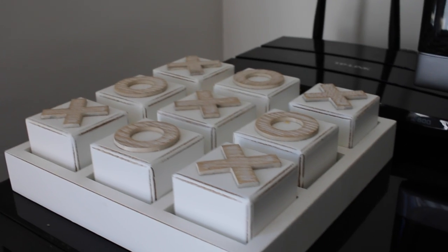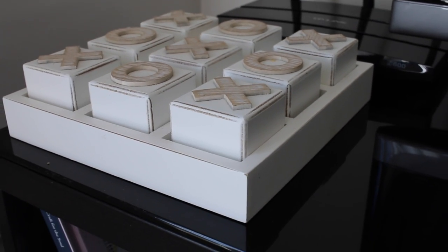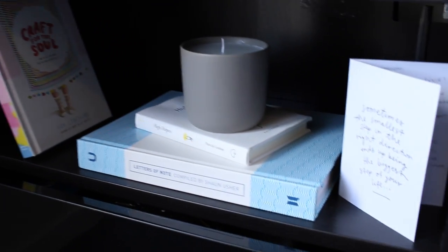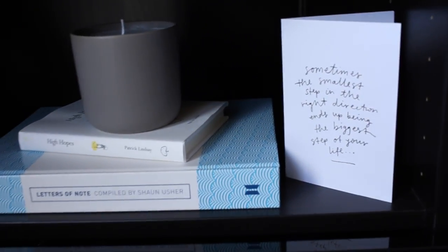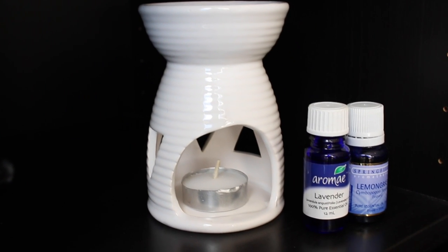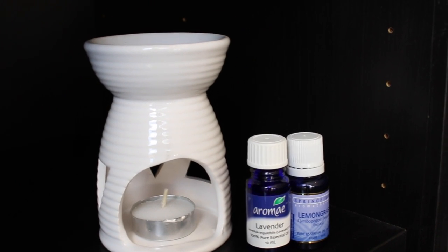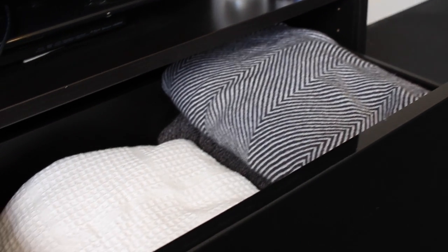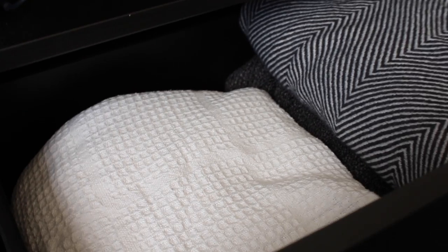On the TV unit we've got a knots and crosses game, a few books, and a candle. On the other side I like to keep some essential oils and my oil burner. It's also a really good cabinet for storage — in these drawers I keep more blankets. I really like to keep a lot of blankets and throws in the apartment, especially for winter nights when it's a bit cooler.